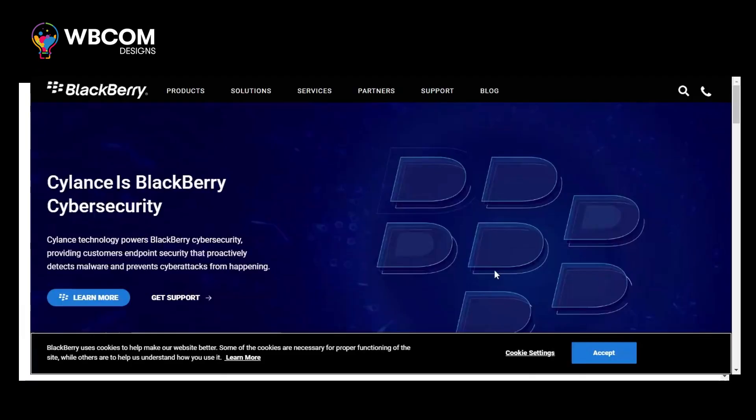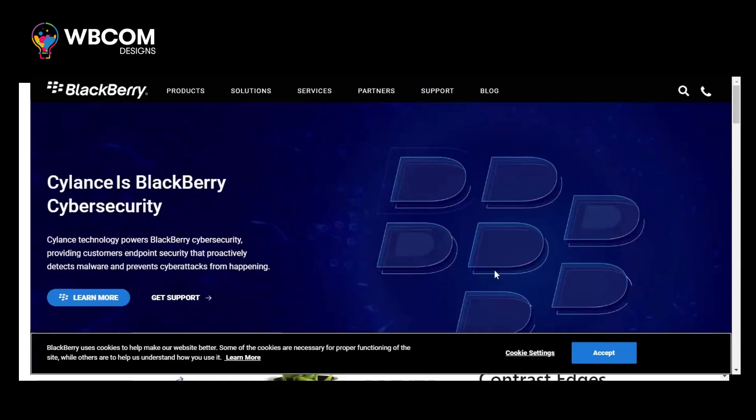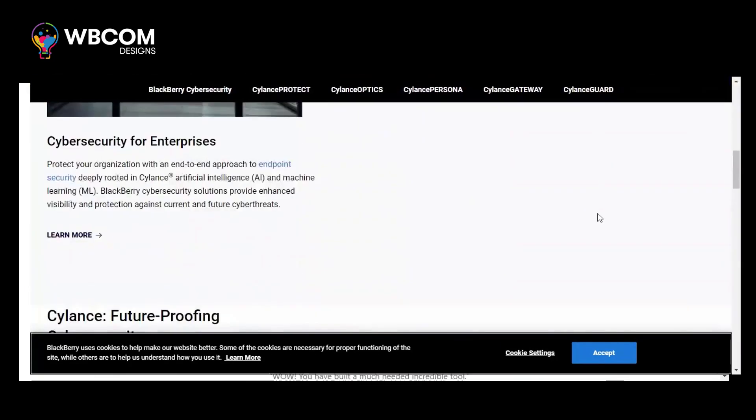At number 2, Silence. Silence is an AI-driven endpoint security solution that uses machine learning algorithms to proactively prevent malware and advanced threats.